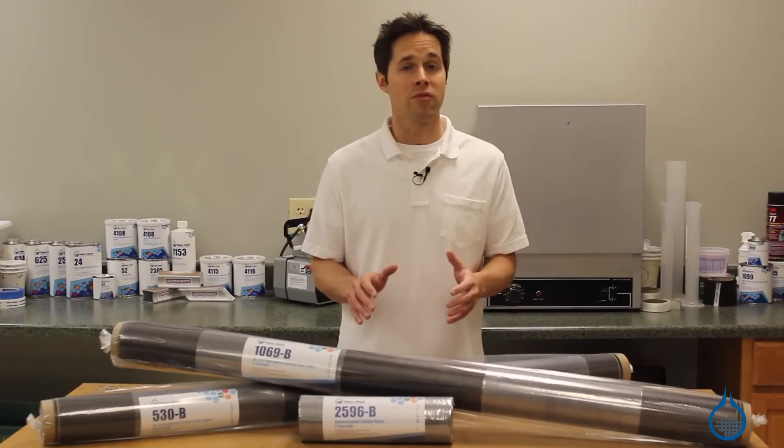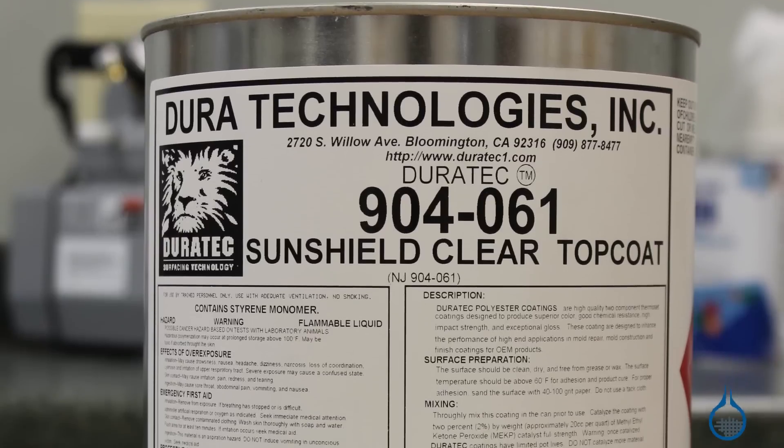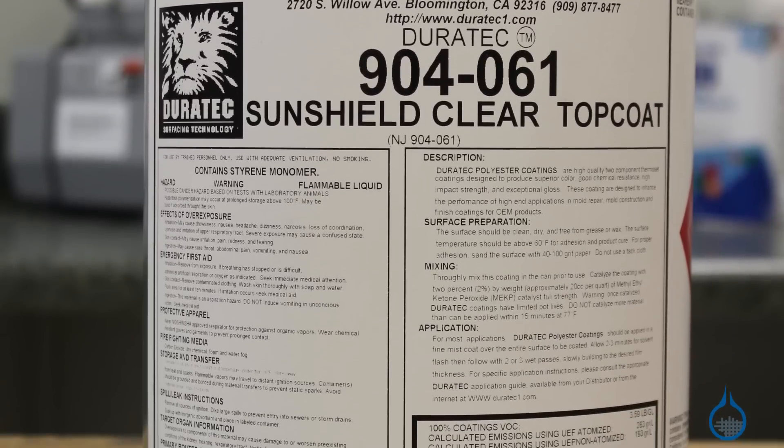To protect your laminate and keep it from yellowing over time, it will require a top coat, like our clear finish Duratex SunShield, also found at Fiberglast.com.